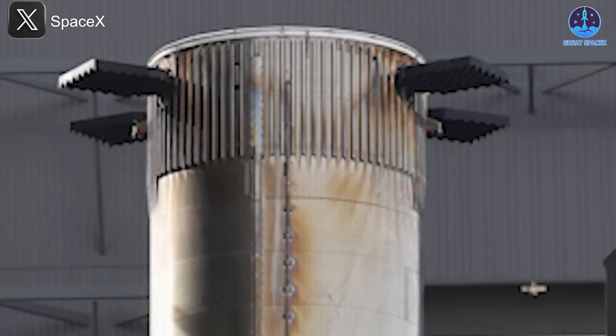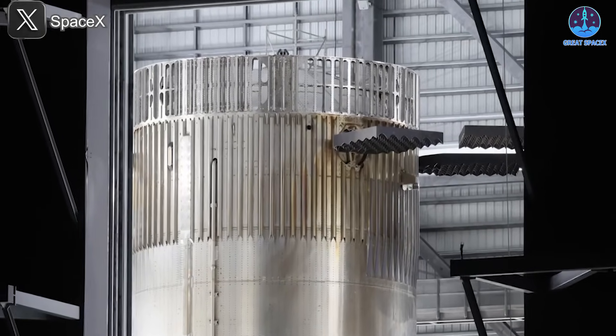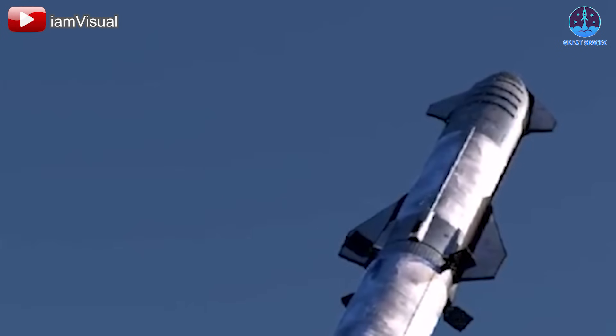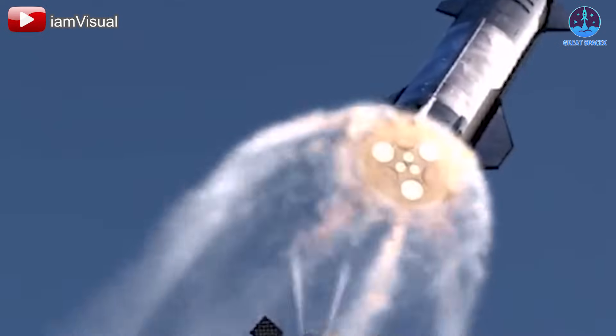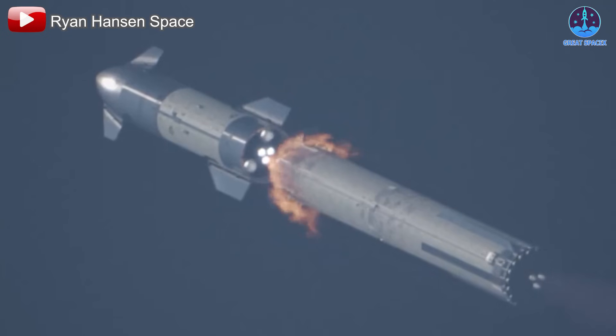Based on the new design, it's likely that the four symmetrical areas of the hot staging ring without vent holes align with the positions of the grid fins. This means they'll now be better shielded from the blast during separation, which is a big step toward achieving full reusability.